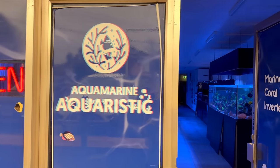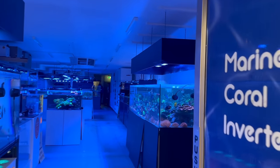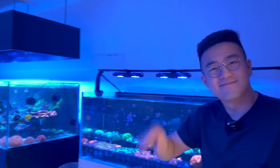Here we are at Aquamarine Aquaristic. We're going to head on in and see the man himself, Jacob, the owner. He's going to take us through the entire shop, show us what's happening here, future plans, and of course some of the incredible corals and dry goods they've got for sale. So let's jump into it — where should we start?